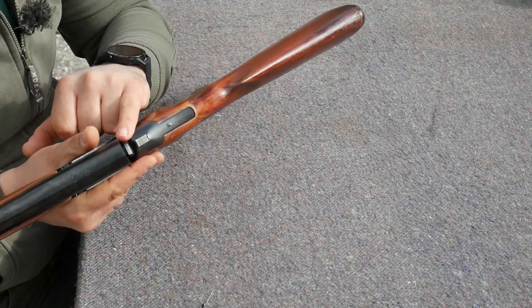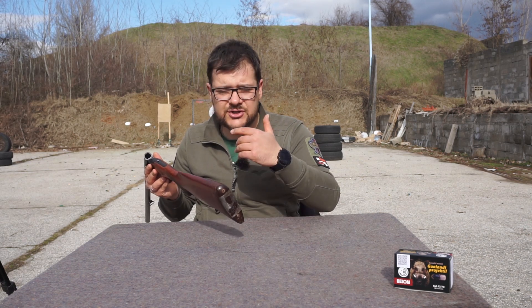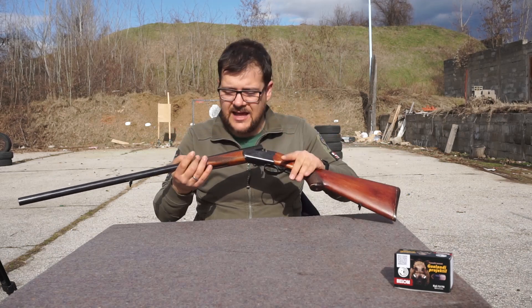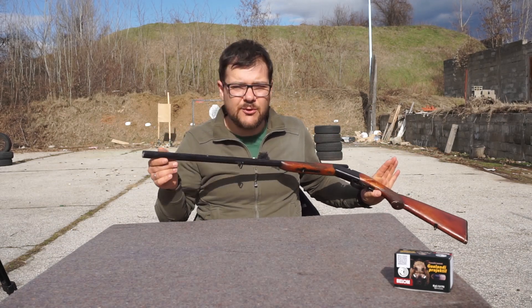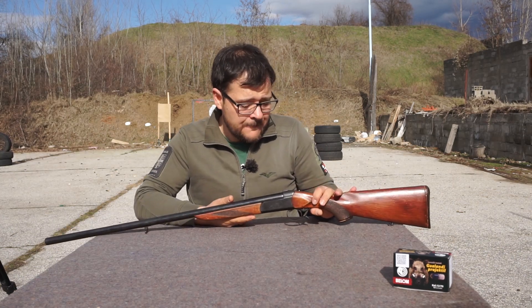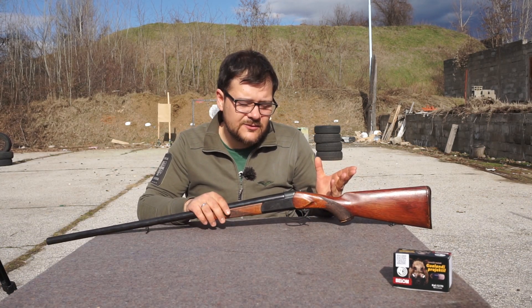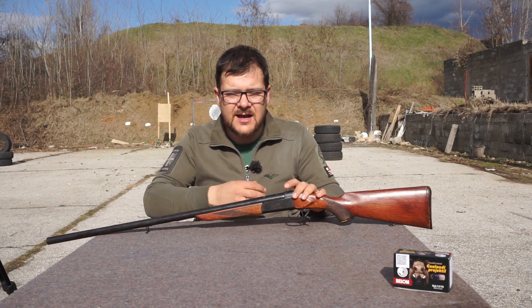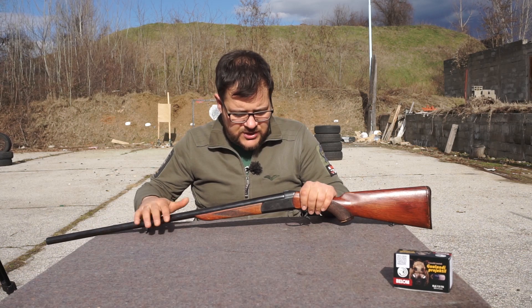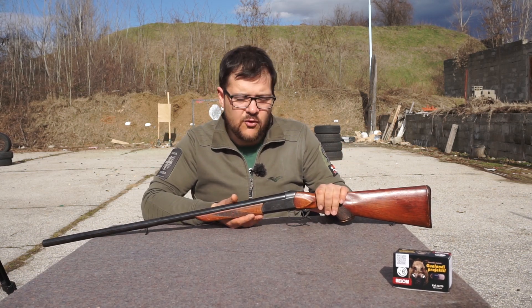Imamo ovde izvlakač čaure. Nema ejektore. Moderne MP18 u kalibru 12-76 imaju i ejektore i promenljive čokove. Ovo dolazi u varijantama sa punim i sa polovinom čoka — ovo je sa punim čokom. Namenjena je za svaki lov, ali kao što ste videli na preciznosti kuglama, nije baš precizna kuglama. Verovatno bi sa polovinom čoka bolje legle te kugle, ali šta je tu je — ovo je puška, ne morate loviti samo divlje svinje u lovištima.